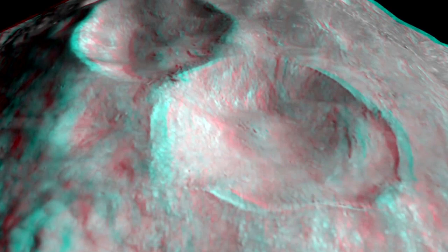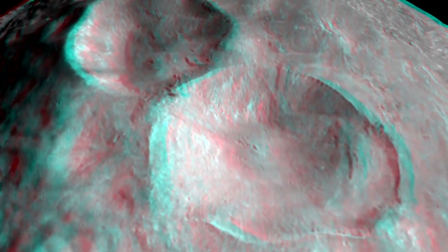In the north of Vesta, there's a large set of craters that we call the Snowman. This one at the bottom, this large crater, is named Marcia. It's a fairly recent crater that shows evidence of deeper material that has been excavated to the surface.